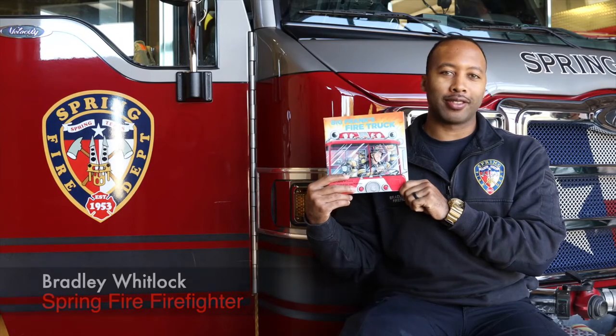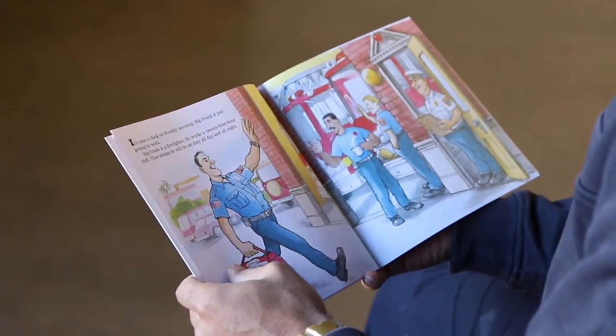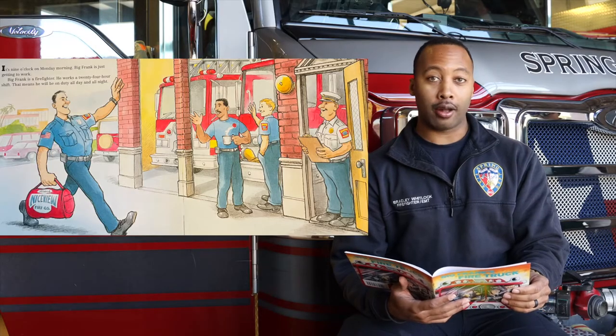Today I'm reading Big Frank's Fire Truck. It's 9 o'clock on Monday morning. Big Frank is just getting to work. Big Frank is a firefighter. He works a 24-hour shift. That means he will be on duty all day and all night.